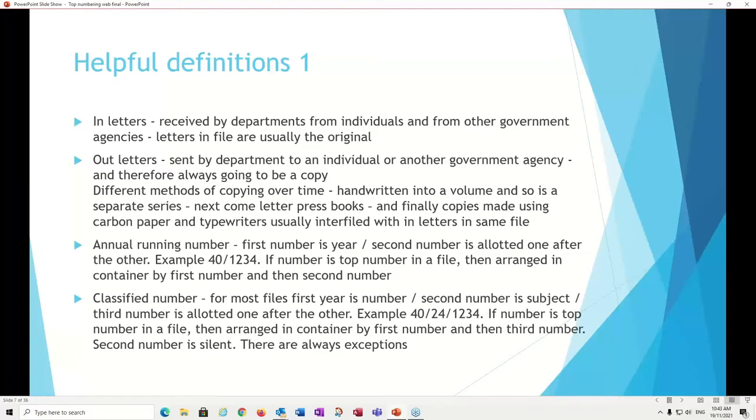The letters are given a number — mostly an annual running number. The first part is the year, and the second number is the next available number allotted to the letter — a unique number for each letter. So for example, 40/1234 should be the 1234th letter received by that department in the year 40 — 1840 or 1940. When the number is the top number in a file, the letters will be stored in the container at that number.